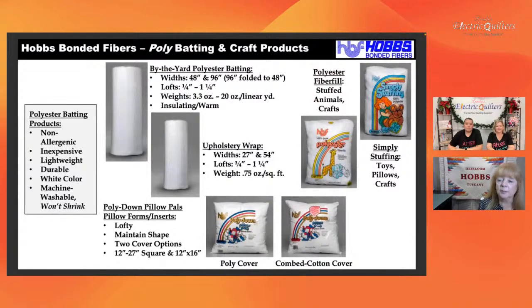We also have additional poly products including pillow forms and stuffing. We make by-the-yard polyester batting — called a BY product — available in varying lofts or weights, measured by linear yard. The first number tells you ounces per linear yard and the second number tells you the width, either 48 or 96 inches. The Simply Stuffing, in the upper right-hand corner, is fantastic for making snow for holiday villages. It comes out rolled like a bat, and you can lay it out, stretch it into shape, or pull it into pieces to stuff dolls, stuffed animals, or pet beds.